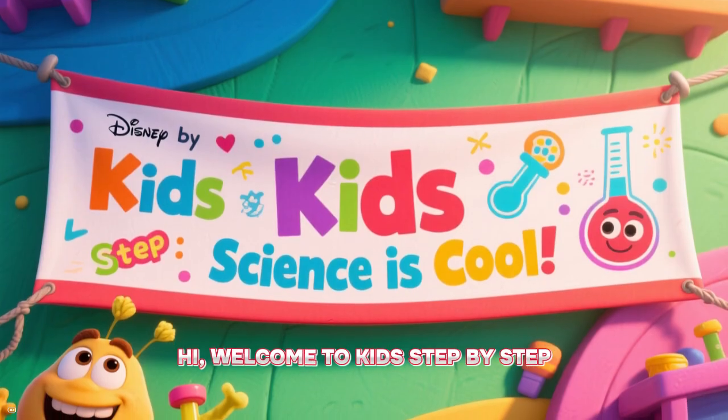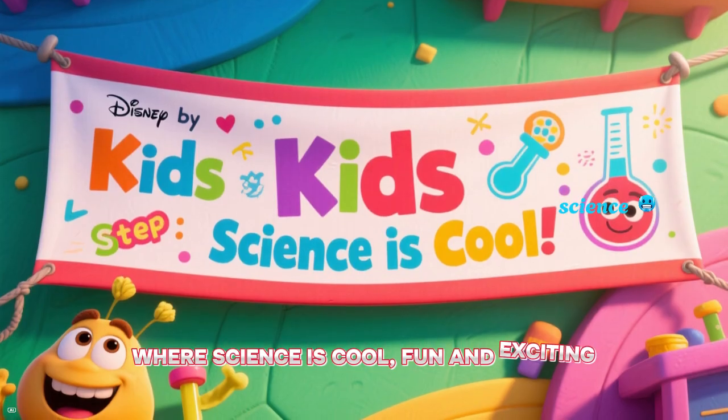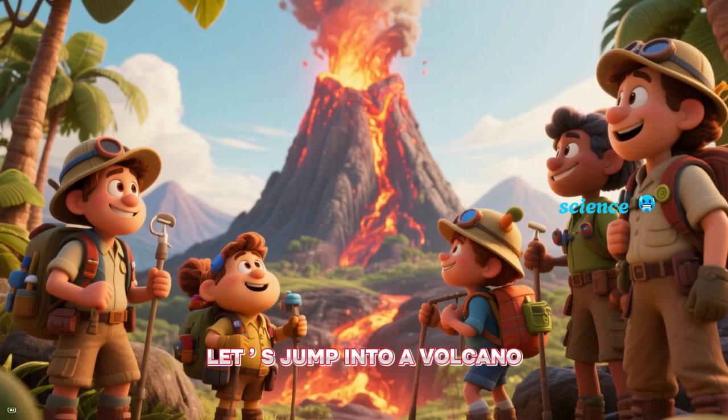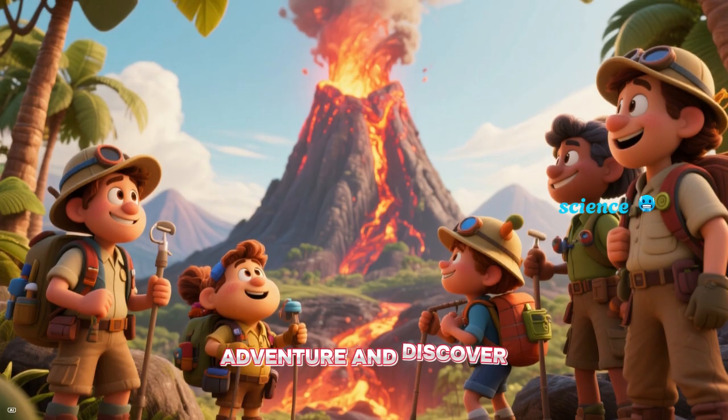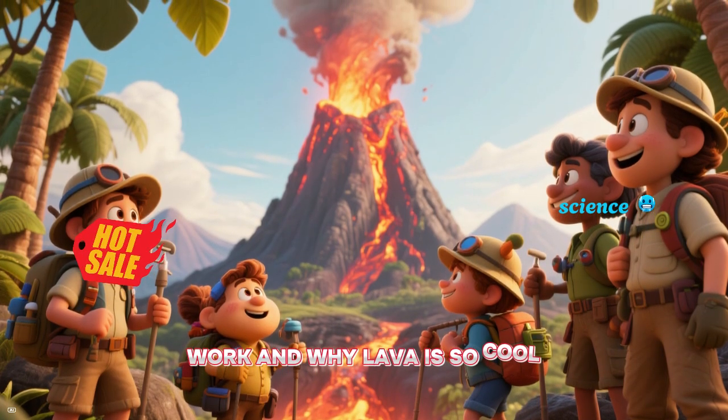Hi! Welcome to Kids Step-by-Step where science is cool, fun, and exciting. Do you want to join us? Let us jump into a volcano adventure and discover how these fiery mountains work and why lava is so cool.